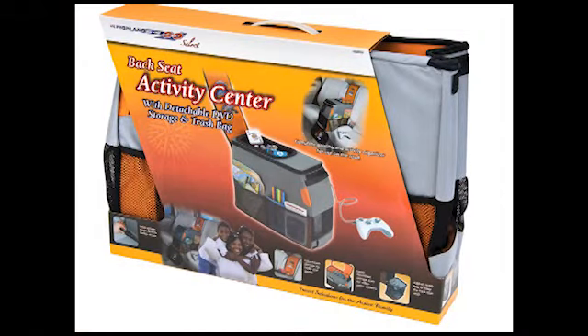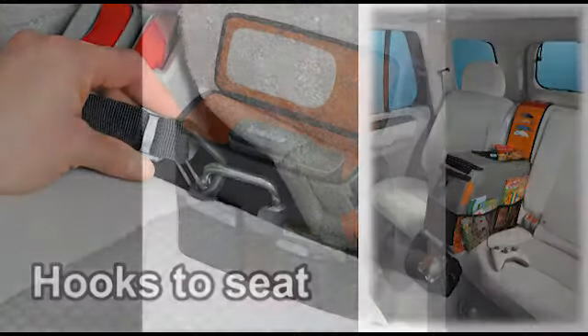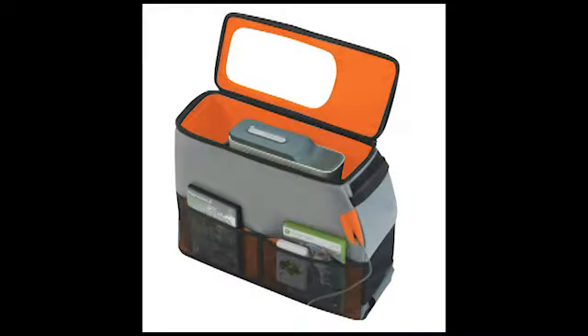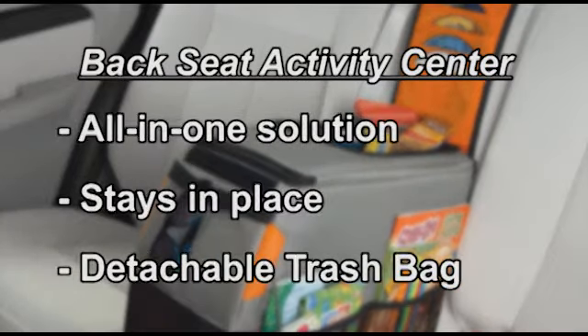The backseat activity center even has a latch system. The latch system keeps the activity center in place in the backseat, and the internal compartments keep valuable gaming systems out of sight. The backseat activity center is all in one, stays in place, and even has a trash bin.